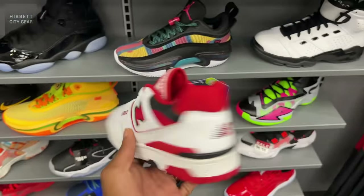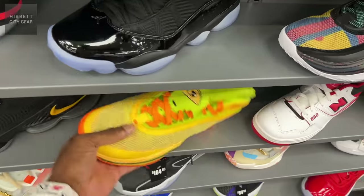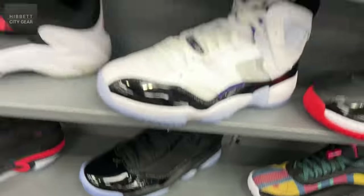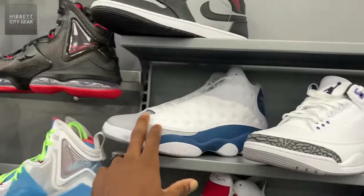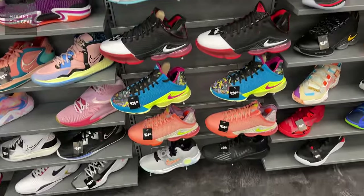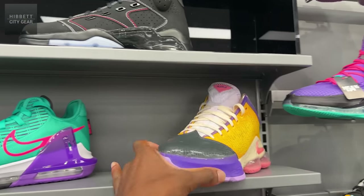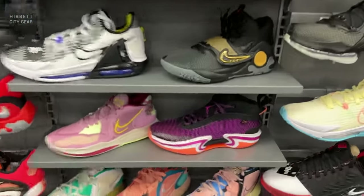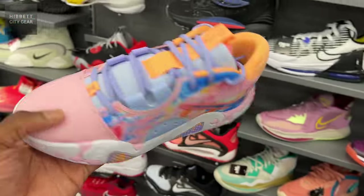They got New Balance in here as well, so they carry a lot of different brands at Hibbit and City Gear. Got the Taco J's — actually this is where I got my pair from. More retros of course — Court Purple 3s, French Blues already shown, mids too. A lot of shoes available right now. Basketball shoes — tons of different basketball shoes, LeBrons in multiple colorways and silhouettes. More Jordan 36s right here in a purple colorway as well.